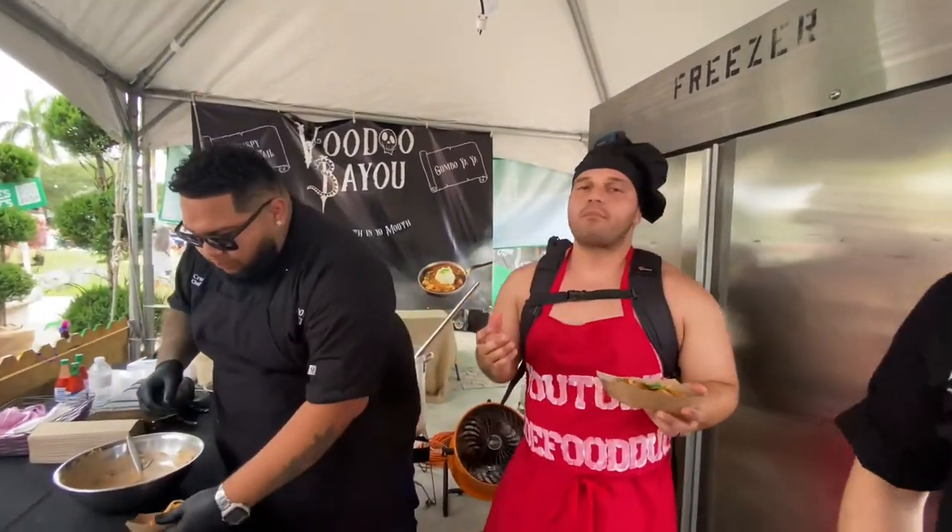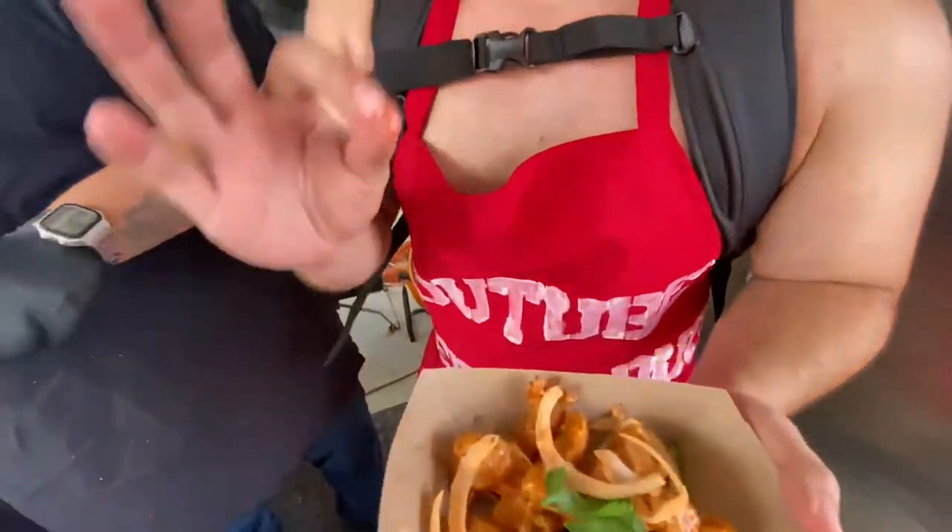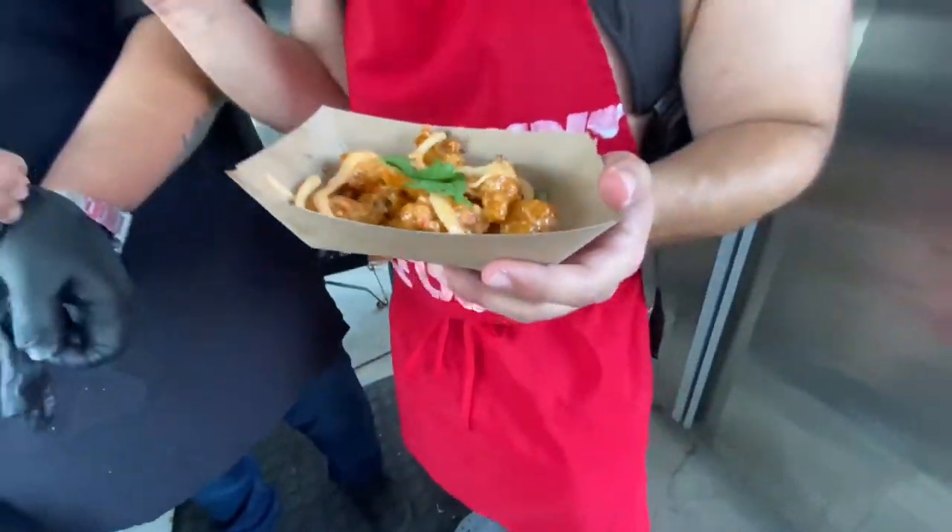Oh my God, that is so good! It's got a little bit of kick, but not too much. We're getting that right from our chili. And that's pretty much what we're doing — it's got a nice little kick to it. That's so good.